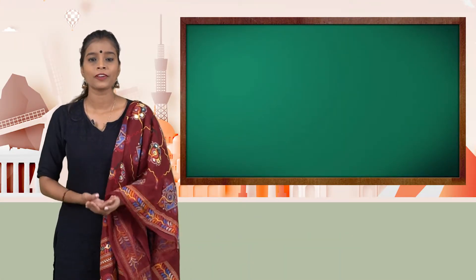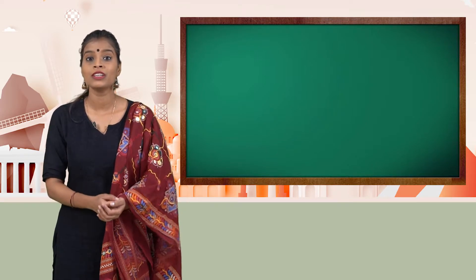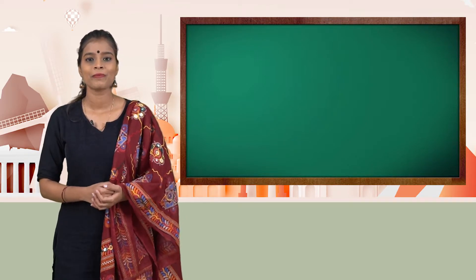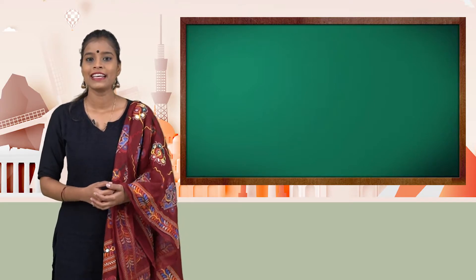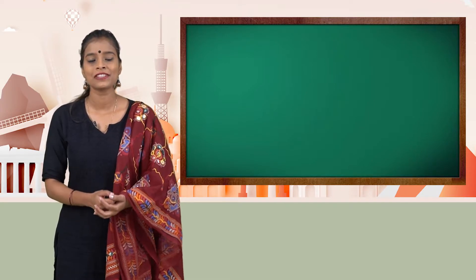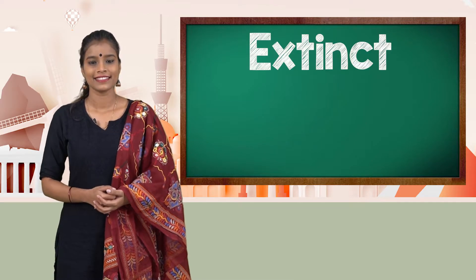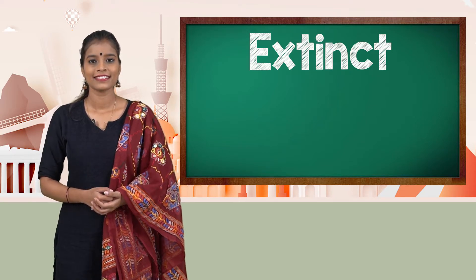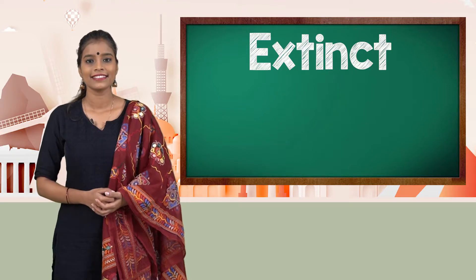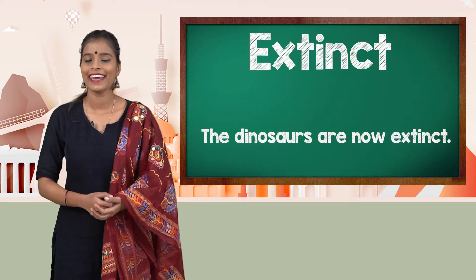It is very important to learn new words in order to learn a new language. So now, let's learn some new words that we will come across in today's lesson. Extinct. The dinosaurs are now extinct.